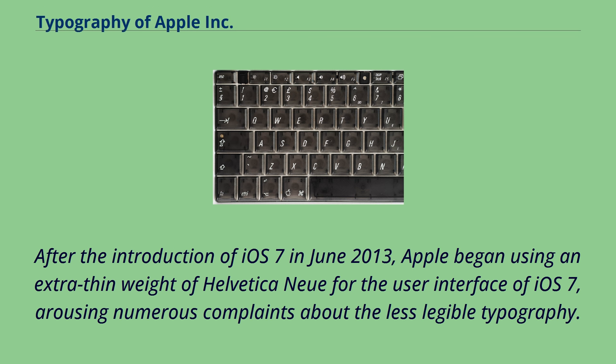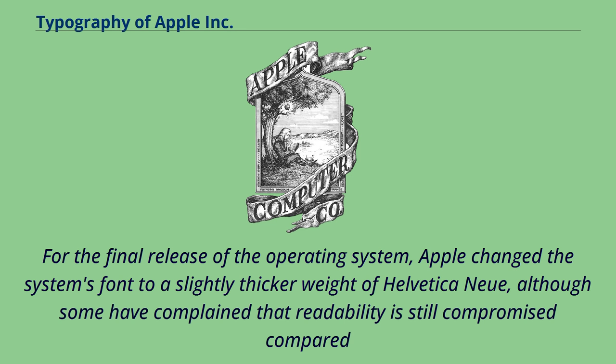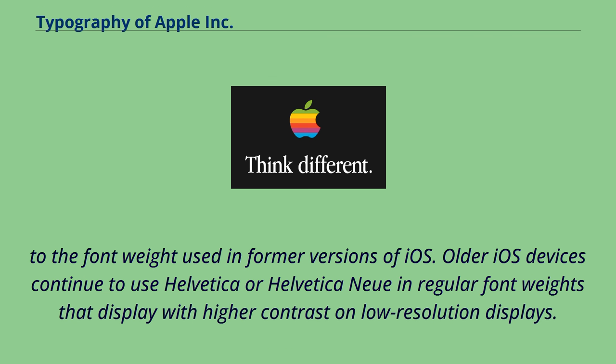After the introduction of iOS 7 in June 2013, Apple began using an extra-thin weight of Helvetica Neue for the user interface, arousing numerous complaints about the less legible typography. For the final release, Apple changed the system's font to a slightly thicker weight of Helvetica Neue, although some complained that readability was still compromised. Older iOS devices continue to use Helvetica or Helvetica Neue in regular font weights that display with higher contrast on low-resolution displays.